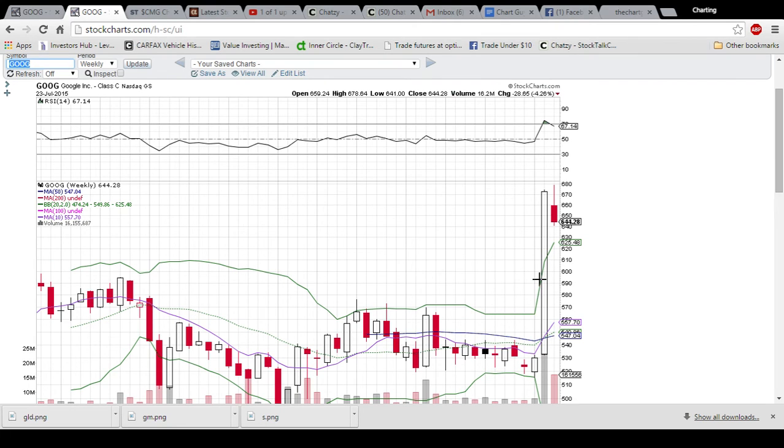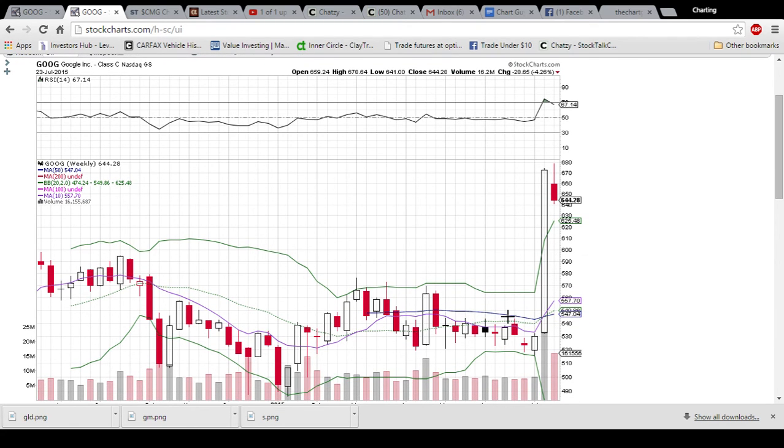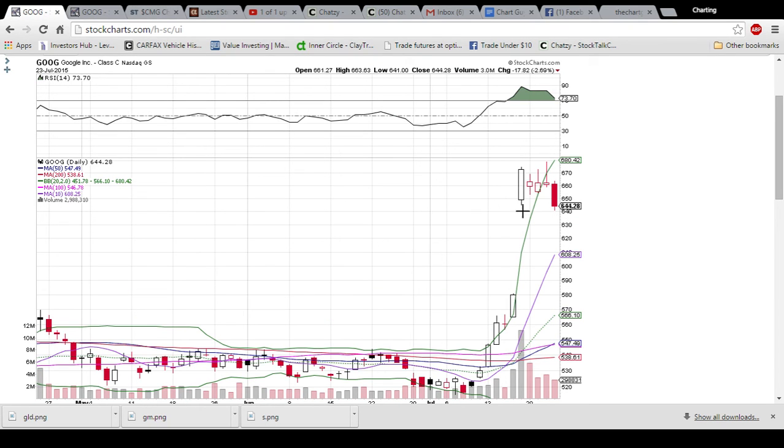The support here is the upper Bollinger Band at 625.48. We're definitely seeing a red candle as we consolidate. Another red candle next week would confirm the bearish reversal — I think that is highly probable to happen just because of how huge a move Google has had. If you're a long-term investor, this is nothing to scare you; this is all normal consolidation after a giant move. If you're a trader, you're looking on the bearish side for Google.